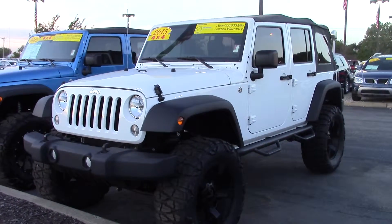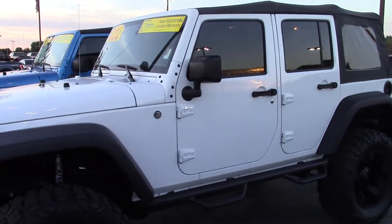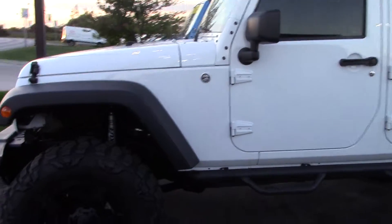Good evening, this is Tony with Bill Estes Ford doing a video of the Jeep you had inquired about. Hopefully you might see something that may answer some of your questions.